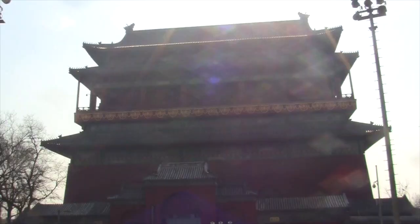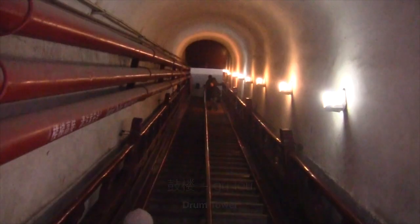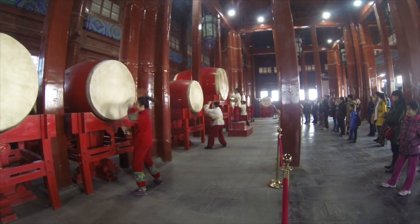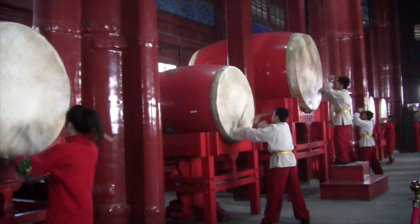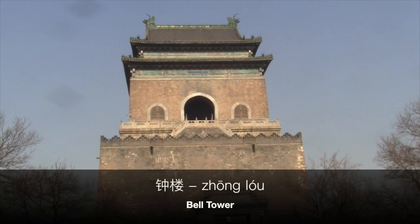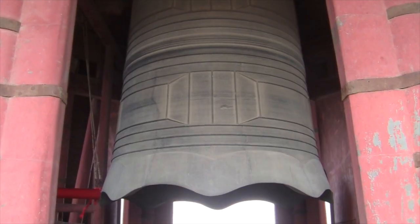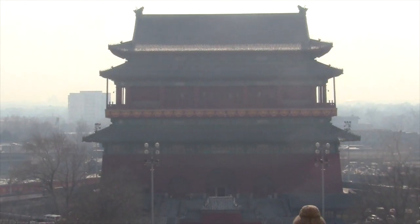Continuing north on the axis, you arrive at the Gulou. Start by climbing up the drum tower — take a look outside and be sure to stick around for the drum performance. You might as well go to them both, so head up to the Zhonglou as well. That wraps up a day exploring Beijing's Central Axis.